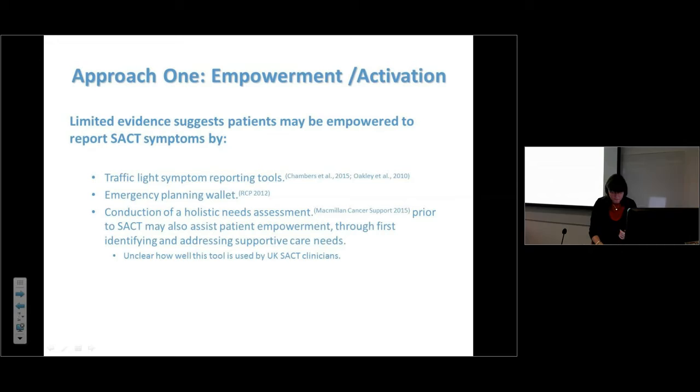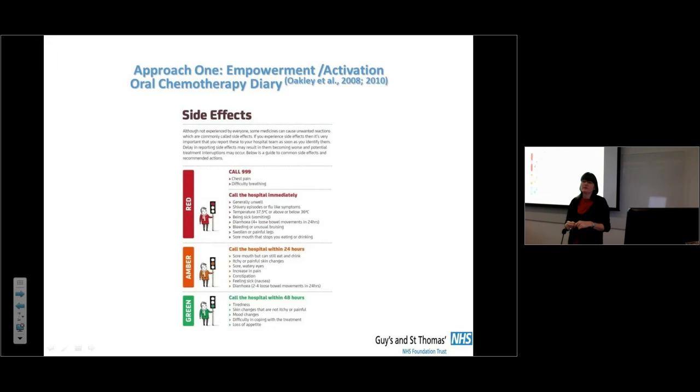I developed a traffic light tool with Joe Johnson, originally for patients on oral chemotherapy, now used at my trust for all chemotherapy patients. It's based on the acute oncology triage tool that Philippa James developed for UKOMs. A patient I spoke to yesterday said it was brilliant — it gave her permission to call, because it provides clear guidance: if your symptoms are this severe, you do need to call. Among all the information she had, this was something she could really use.